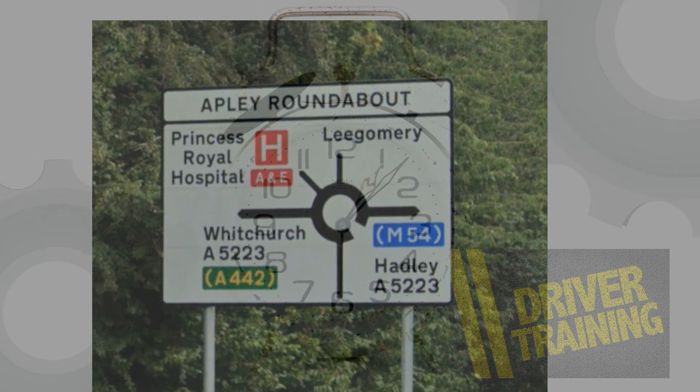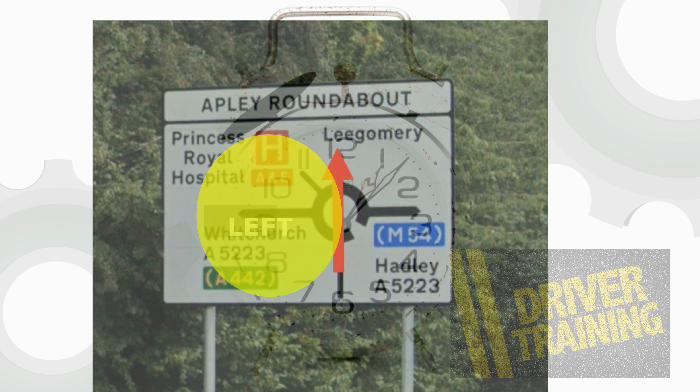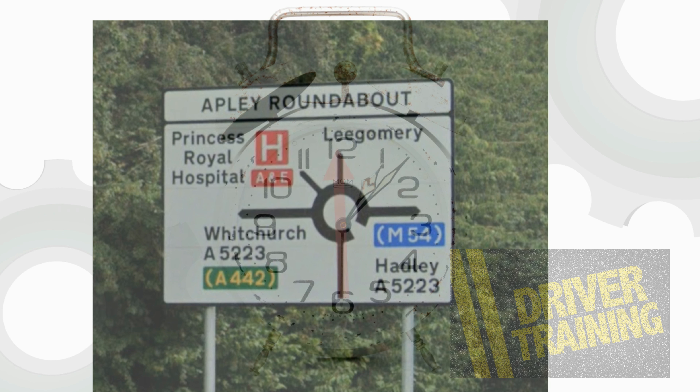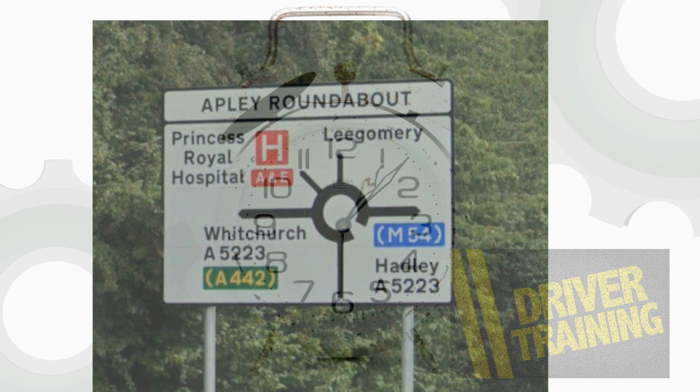So if the exit we want is at twelve o'clock or before, we use the left lane. If the exit is after twelve, we use the right lane — unless, of course, the road markings say different.